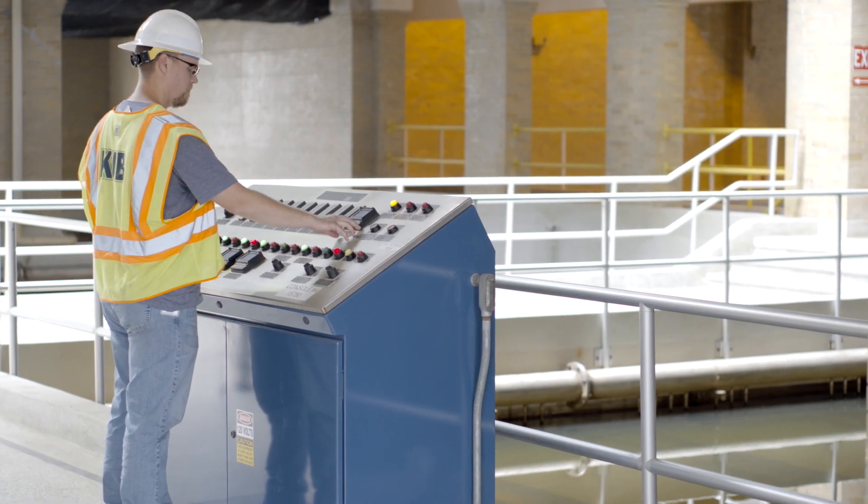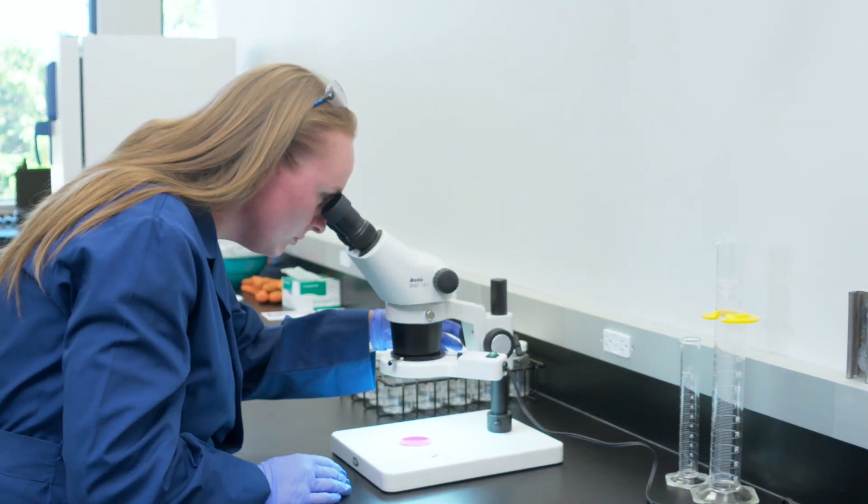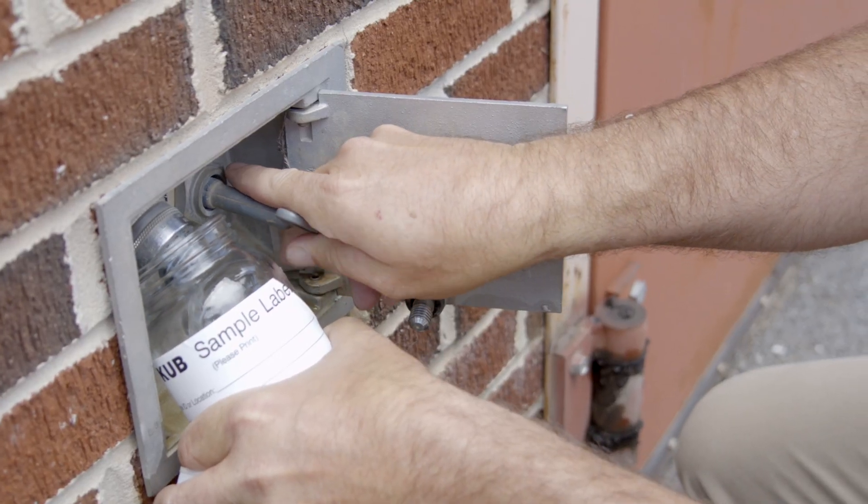KUB uses very sensitive monitoring equipment to measure substances so small they cannot be seen by the human eye alone. The water is also treated as part of KUB's corrosion control program to protect the pipes in KUB's water system and to prevent lead or other metals from leaching out of home plumbing systems.